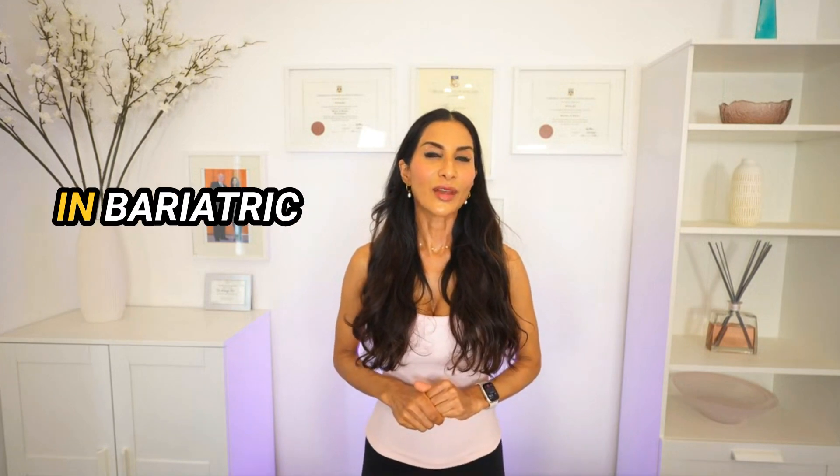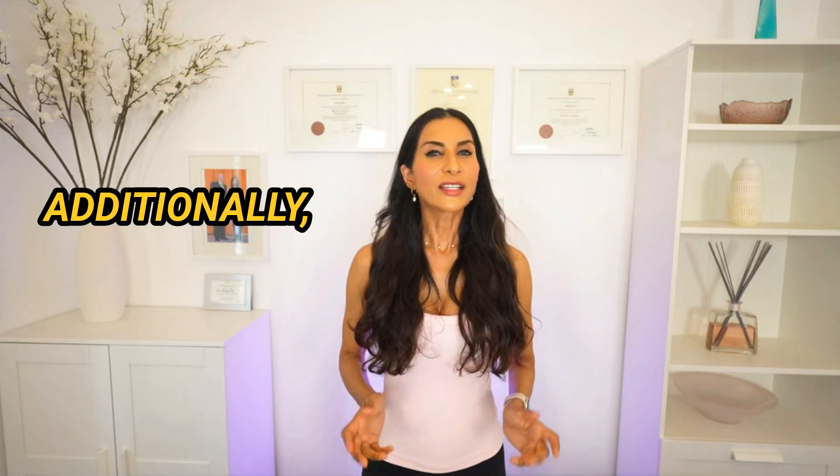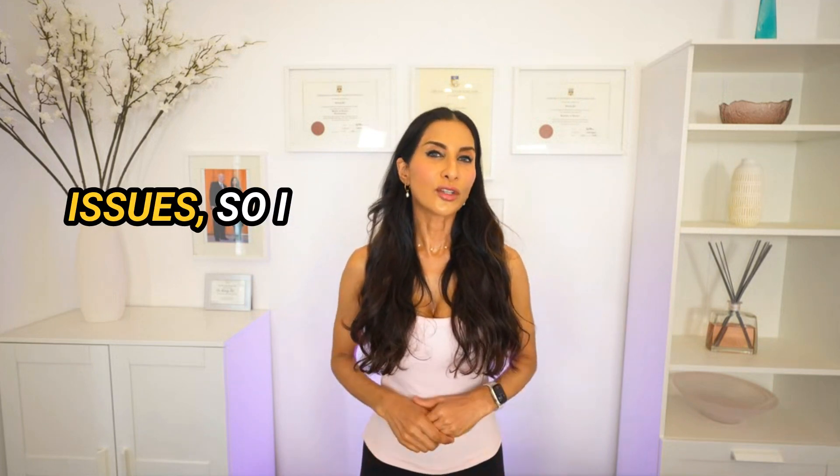My name is Dr. Savali Powell. I'm a professor in bariatric medicine, a clinical weight loss expert, and I'm also a registered nutritionist. Additionally, I've dealt with my own weight issues, so I understand weight loss from a personal level as well as a professional one.